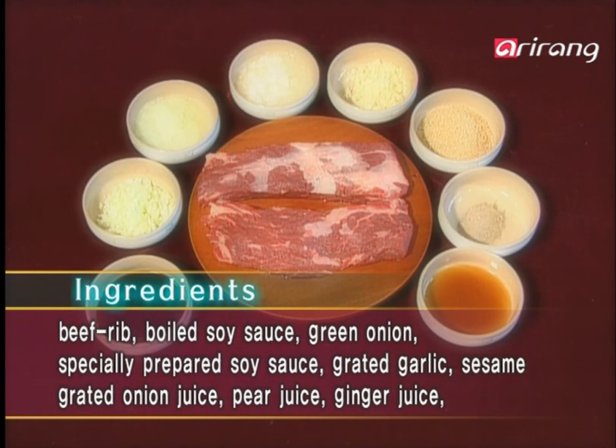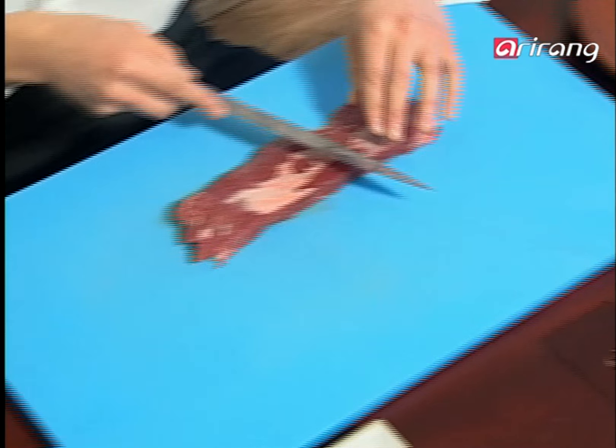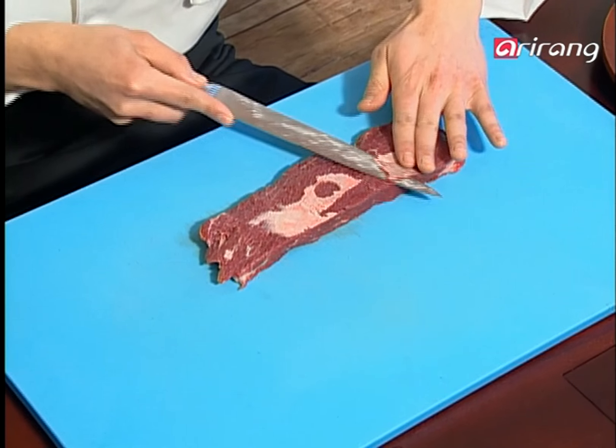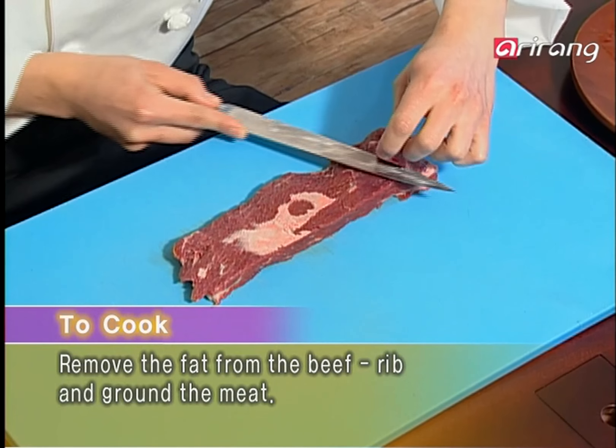First, prepare the boneless beef rib and the seasoning. Assorted mushrooms, onion, and dressing are needed. Remove any hidden fat from the prepared meat and thinly slice. Then, score again with a knife.